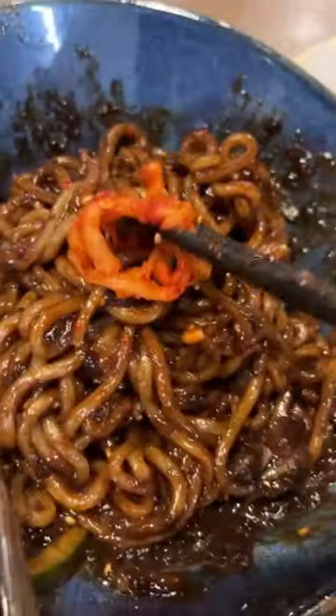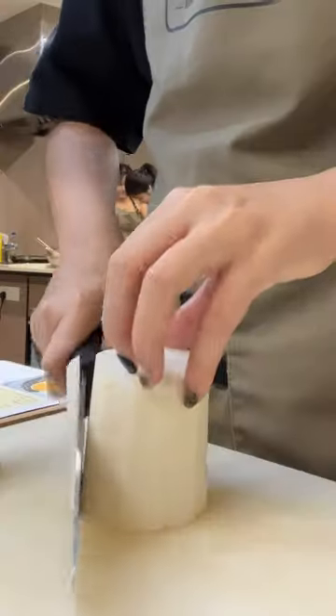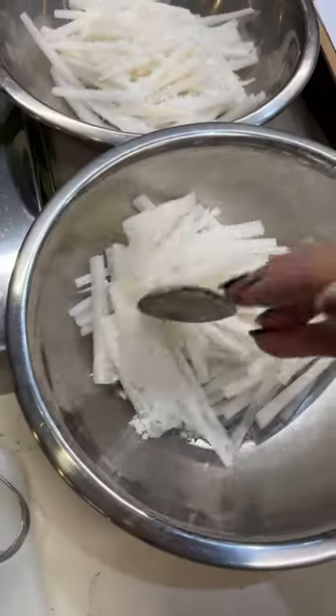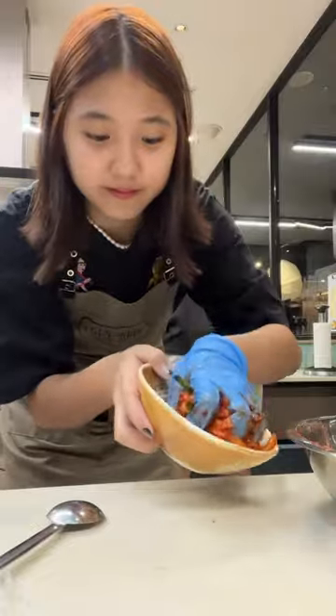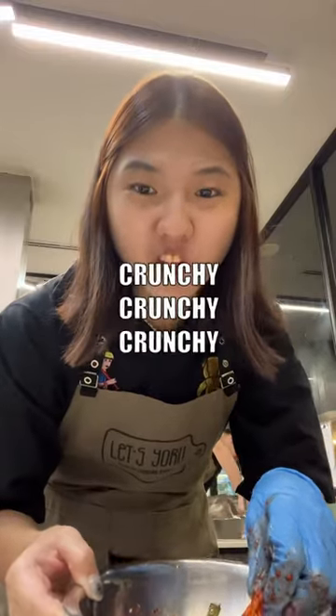Next was radish kimchi, which I've never made before, but I'm going to make it very often now because all we had to do was pickle the radish, leave it for a while, add the sauce in and mix it well. It tasted so refreshing — crunchy on the outside and soft on the inside.